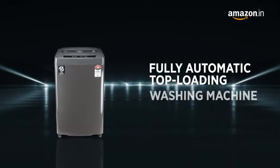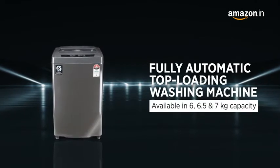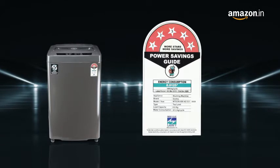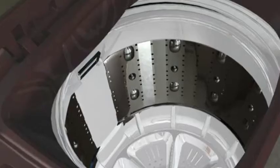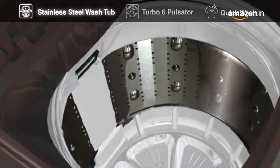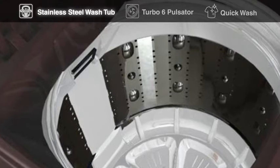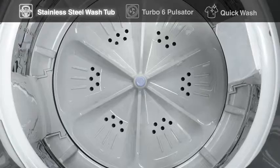Available in 6, 6.5, and 7 kg capacity with a 5-star BEE rating for optimized energy consumption and higher savings. The wash tub is made of stainless steel, ensuring a hygienic wash and preventing bacterial growth on the tub.